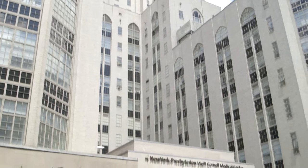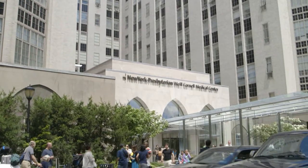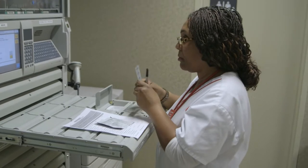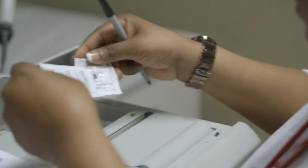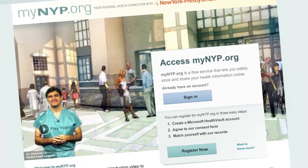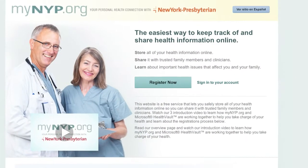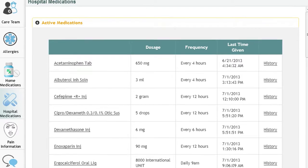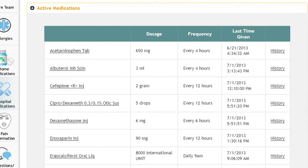New York Presbyterian Hospital is one of the largest hospitals in the country. The primary mission is to provide high-quality patient care. One of the things New York Presbyterian did a few years ago was develop MyNYP, which allowed patients to view their medical records after they came to the hospital. We believe at the core that patients deserve their own information and they should have access to their information and they should be able to share it with whomever they feel is appropriate.